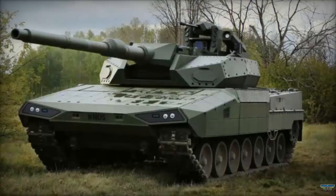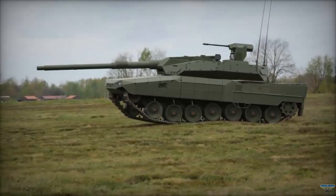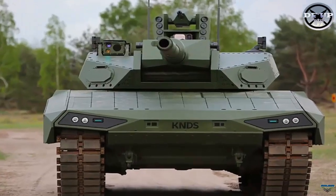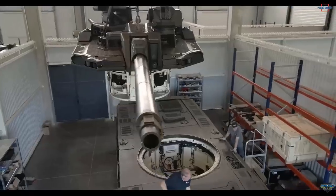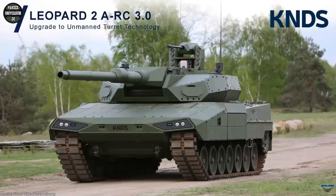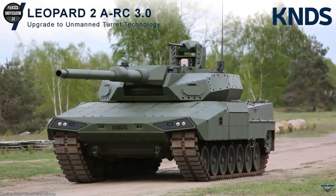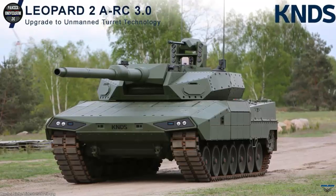A key highlight is its unmanned turret, which can be equipped with a classic 120-millimeter gun, Rheinmetall's new 130-millimeter gun, or KNDS's proprietary 140-millimeter ASCALON transformer gun. The tank features an advanced autoloader capable of firing three rounds in 10 seconds, reducing the crew size to three, all housed in a newly protected hull.